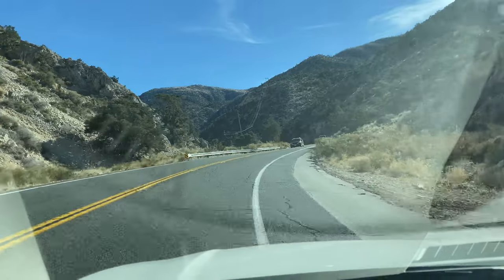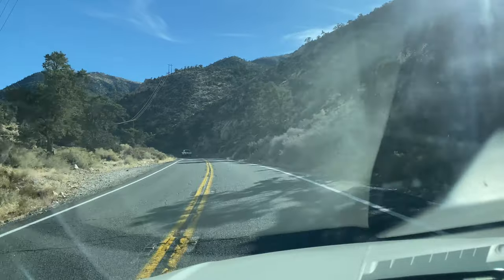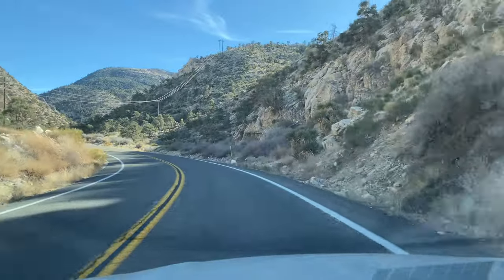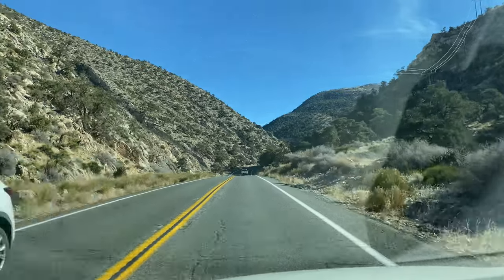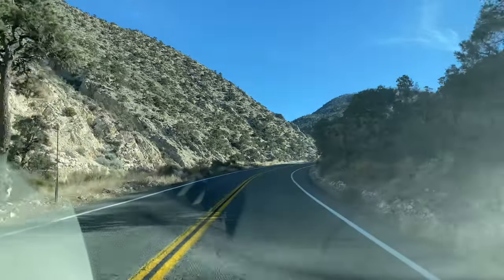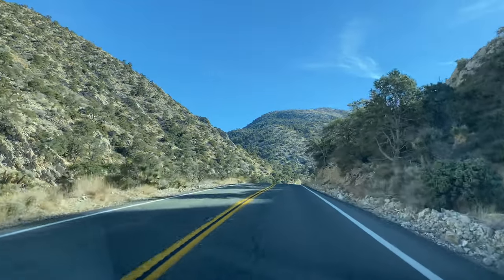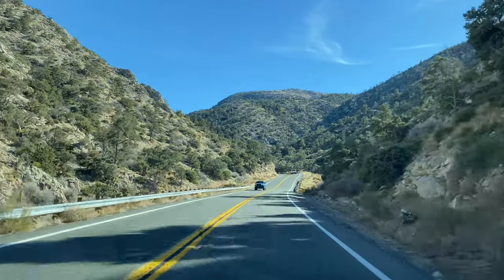The only reason we bring up these switchbacks is because they're probably the most difficult part of this road — which is not difficult. Every time I say 'triple switchbacks' people get really really nervous about it, but you're about to see it. It's probably what would be the most annoying part of this drive, and it's not a pain at all. This whole drive is super simple.